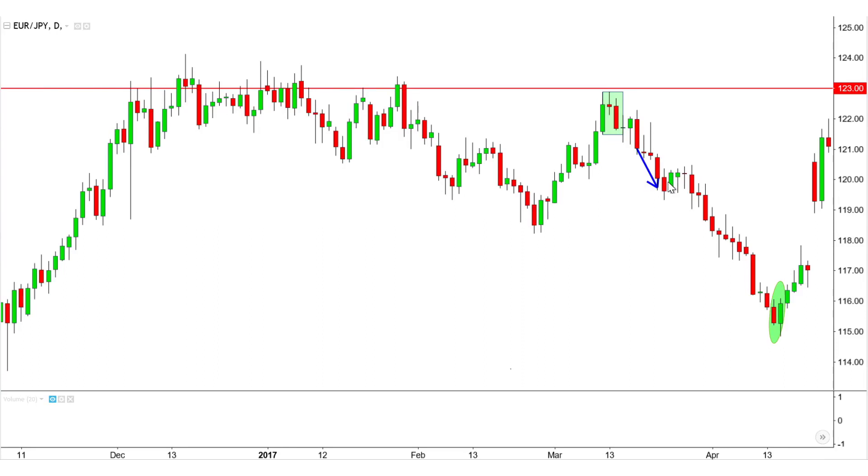It is a sharp decline, but it can't be maintained indefinitely, and eventually the market reverses strongly with a very clear bullish engulfing. That is immediately confirmed with a row of closes higher.